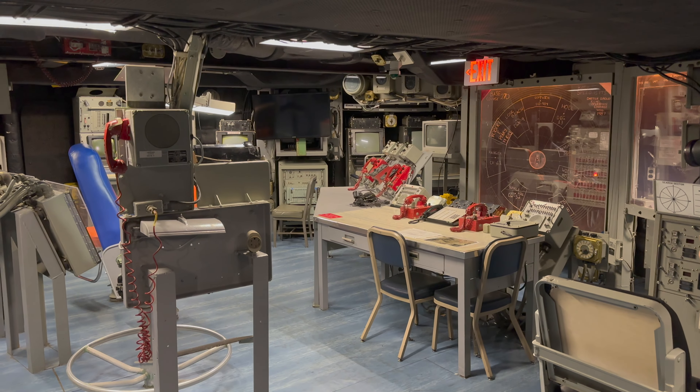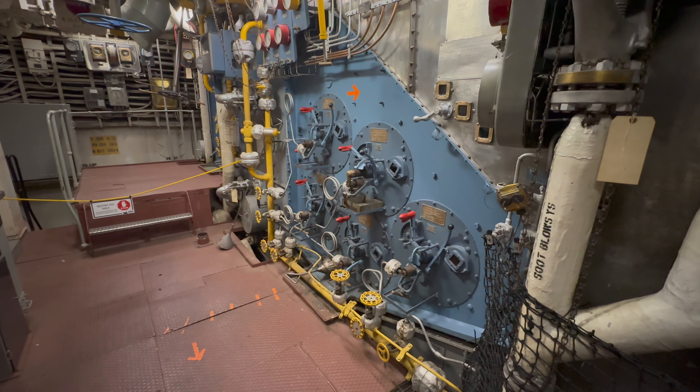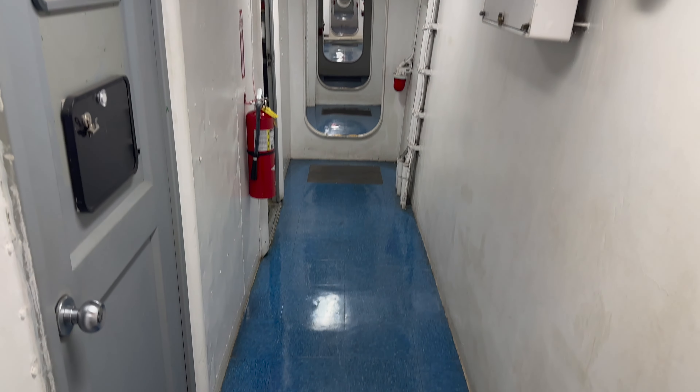There are perks of volunteering. You get to go to parts of the ship the public can't normally see, like the engine rooms and the boiler. Plus, the ultimate payoff — the Battleship Missouri was the place where the most destructive war in the history of mankind ended, and we get to preserve that part of history.